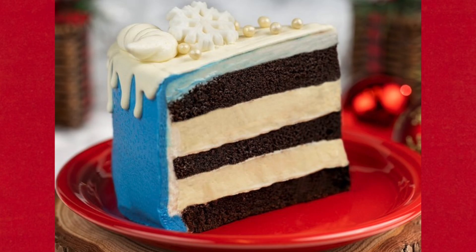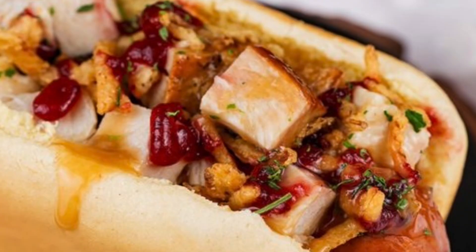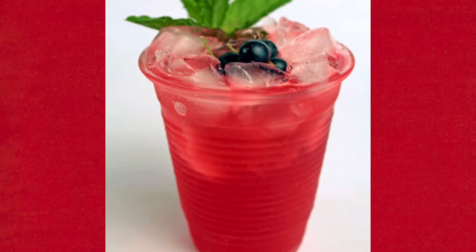At Casey's Corner — the hot dog place — new this year is the holiday dinner hot dog: an all-beef hot dog with turkey gravy, fried onions, and cranberry sauce. Also new is the holiday dinner loaded fries with the same toppings. Returning is the candy cane tart, a chocolate tart filled with peppermint ganache and topped with meringue. There's also a new non-alcoholic beverage — black currant and mint lemonade.